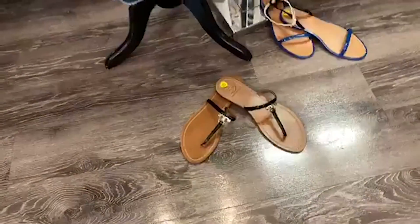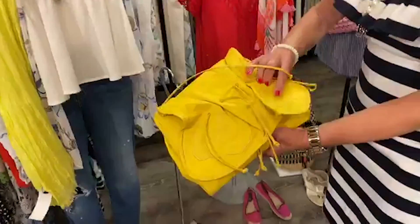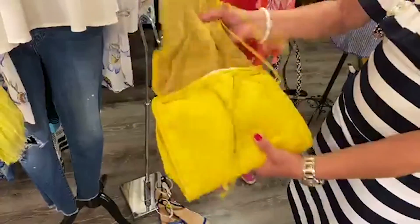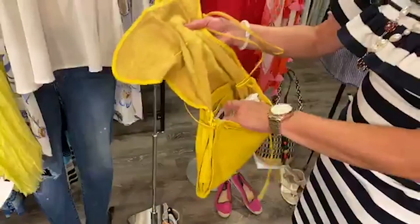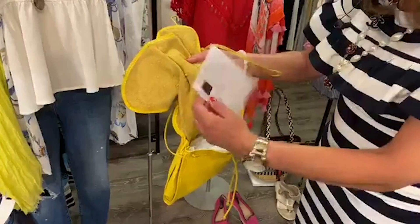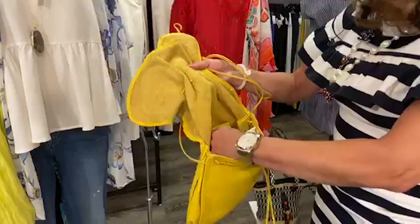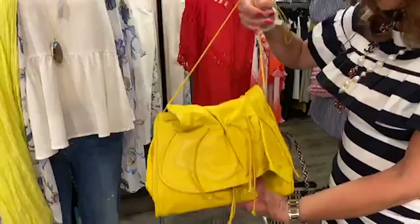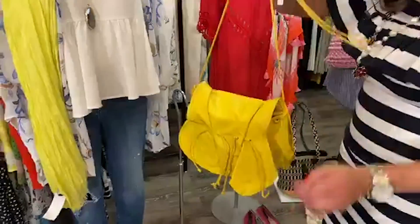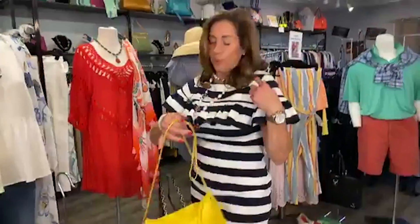We also selected this Carlo Fauci yellow leather flap bag — very cute. It's got the Carlo Fauci emblem. These are made in Italy, very soft leather, very fun. It's called the Butterfly and we have it for $44.99. How cute is that? Lightweight — you can wear it as a crossbody or as a shoulder bag.